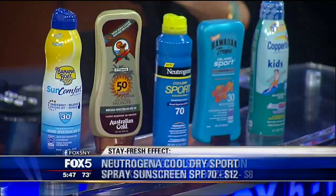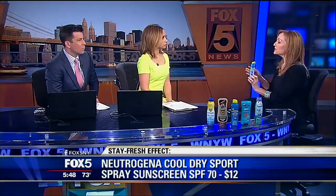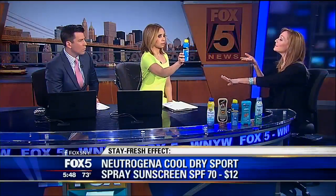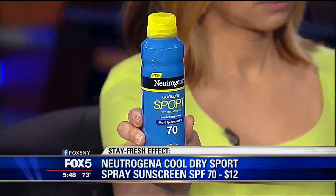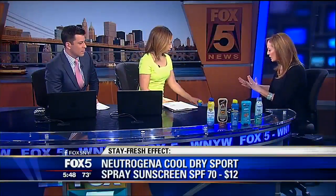Shape readers like to exercise outdoors but they worry about their sunscreen sweating off. Neutrogena has figured it out — they have a new technology in their Cool Dry Sports Spray. This allows the perspiration to evaporate without compromising your protection power. How much does that cost? I think it's about 12 bucks.